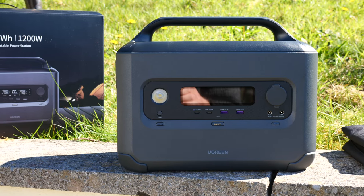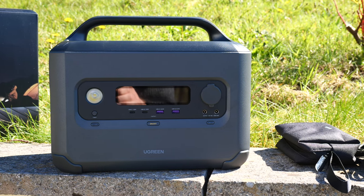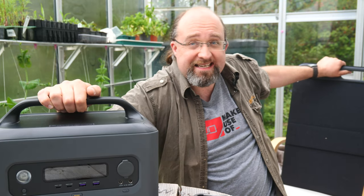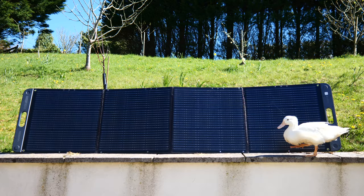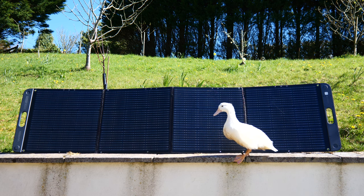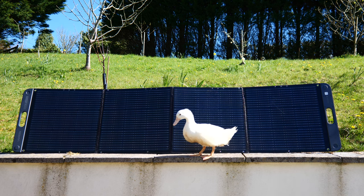Ugreen is a fairly well-known household name when it comes to chargers and cables, but to my knowledge they haven't tackled power stations or solar before, so it's always good to see some innovative competition in this space. Today we're taking a look at the new Ugreen Power Roam 1200 combined with two of their SC200 solar panels, and I'm impressed both in terms of performance and value, but with a few niggles. I will tell you right now that these are my new favorite portable solar panels, and the Power Roam 1200 isn't bad either.